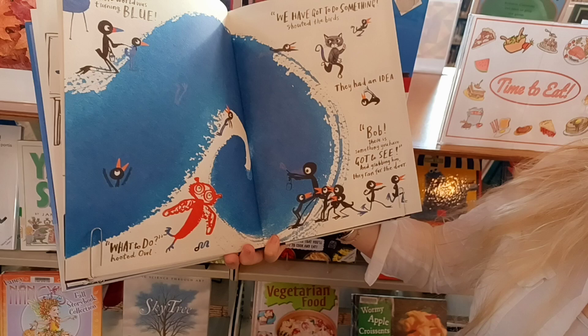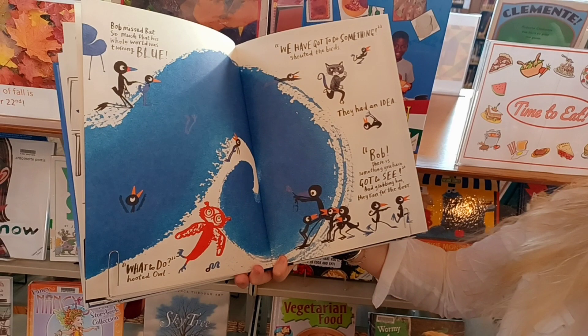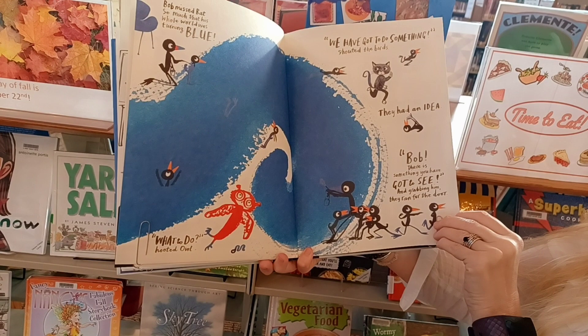Bob missed Bat so much that his whole world was turning blue. What to do, hooted Al? We have got to do something, shouted the birds. They had an idea. Bob, there is something you have got to see, and grabbed him as they ran for the door.